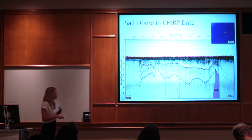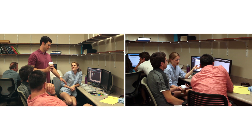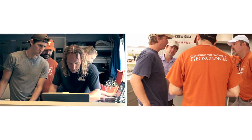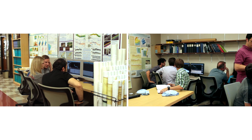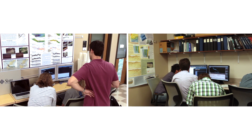After we get back from the field, everybody's pretty tired and expecting a break, but they don't get a break. They get one day off and then it's lectures again and right back into processing and interpreting the data. In this course we have a very good student-to-teacher ratio: 12 students, 3 instructors, and 3 technical staff.